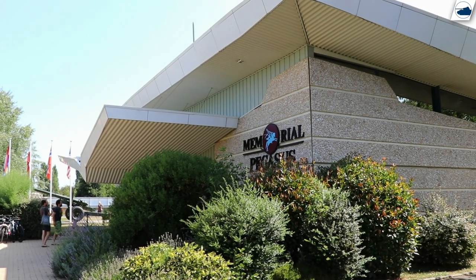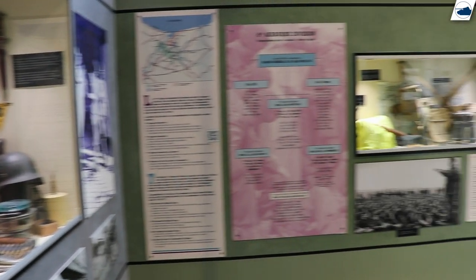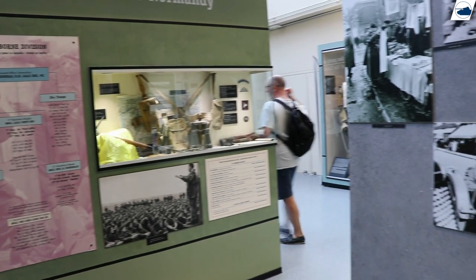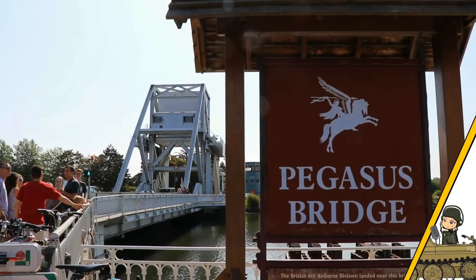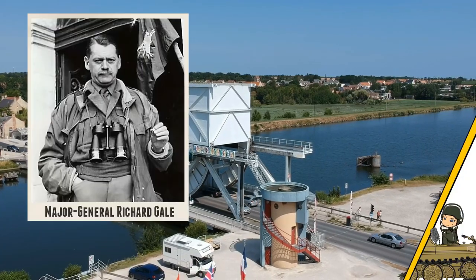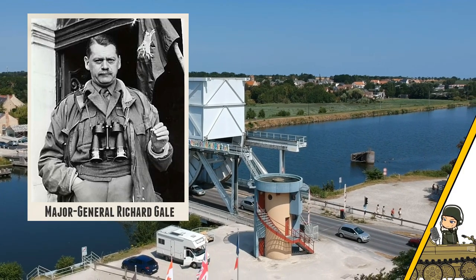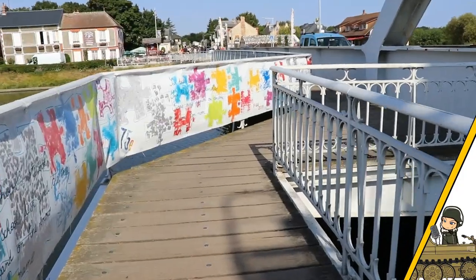The Memorial Pegasus Museum is dedicated to the men of the 6th British Airborne Division and focuses on the capture of the Pegasus Bridge at Ranville and the various missions for the division on June 6, 1944. The division, commanded by Major General Richard Gale, was composed of paratroopers and glider-borne troops transported in Horsa and Hamilcar gliders.